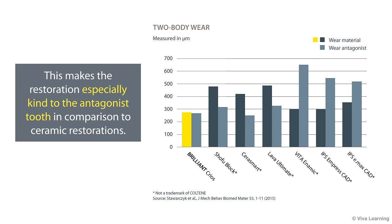studies have confirmed that the reinforced composite combines the type of excellent wear resistance that you would expect from glass ceramic with a low abrasion value, so that the wear on the opposing tooth is similar to the impact of enamel. This makes the restoration especially kind to the antagonist tooth in comparison to ceramic restorations.